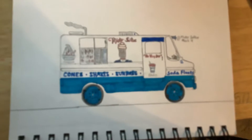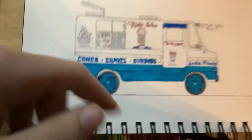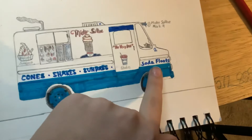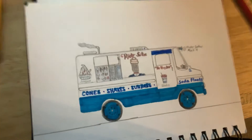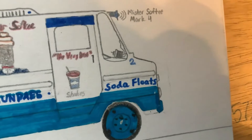I know the logo's not in the right place — the logo is supposed to be back here — but I wanted to spice it up a little bit and put the logo right there. This truck has the soda floats on the bottom. This is my truck, if I ever own a truck. It has the Mark Four and it has a blue speaker; you can see the music box through the window.